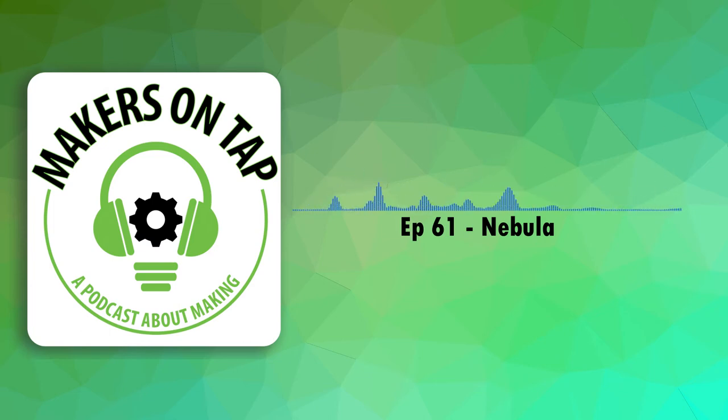Hello, internet, and welcome back to Makers on Tap. Tonight I'm your host, Joe, and with me tonight is Aaron. And who are you two? I'm Ryan. I'm Nate. New guests.